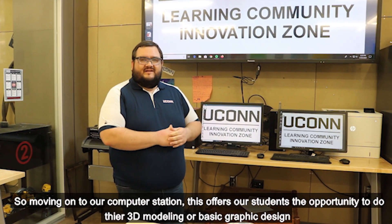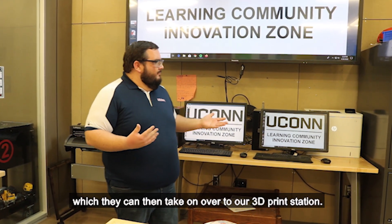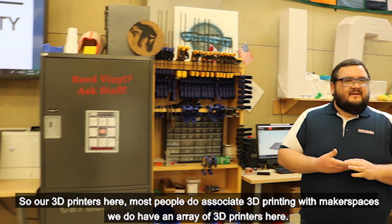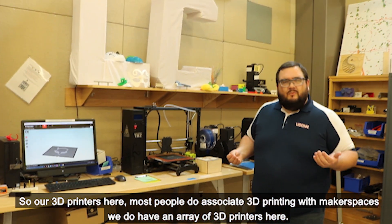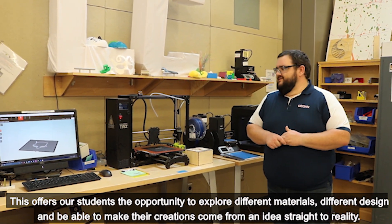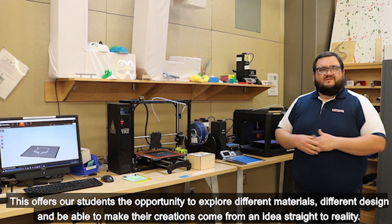Our computer station offers students an opportunity to do their 3D modeling or basic graphic design, which they can take over to our 3D print station. Our 3D printers — most people do associate 3D printing with makerspaces — and we do have an array of them here. This offers students an opportunity to explore different materials and designs, and make their creations come from an idea straight to reality.